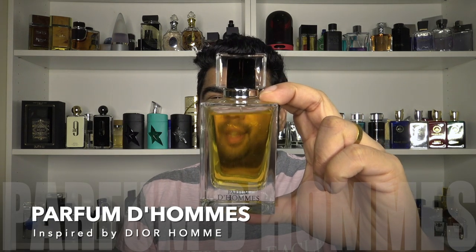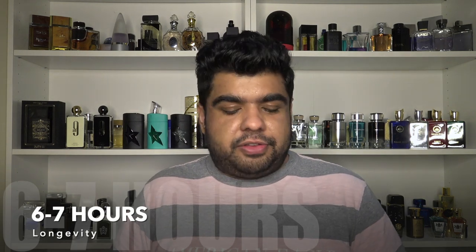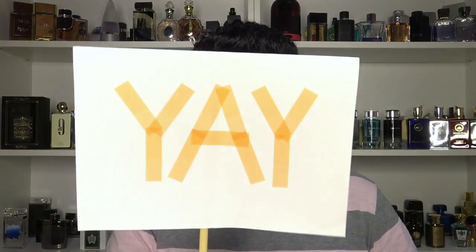A Dior Homme clone? Yes. Parfum de Homme is a clone of Dior Homme — not Dior Homme Parfum as the name might suggest. It's not an exact replica, but the signature iris is softened with more vanilla and lavender, making it feel almost like a Dior Homme flanker. Longevity is great, like most of their fragrances, and performance is also pretty good. If the only thing keeping you away from Dior Homme is the lipsticky iris, you'll like this one — I do, so it gets a yeah.